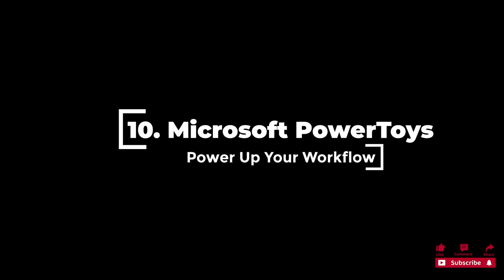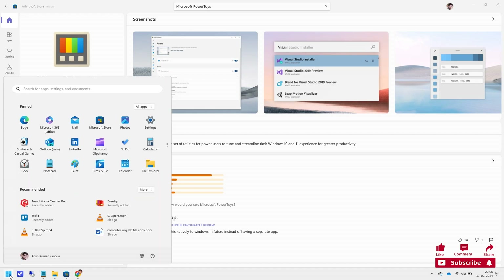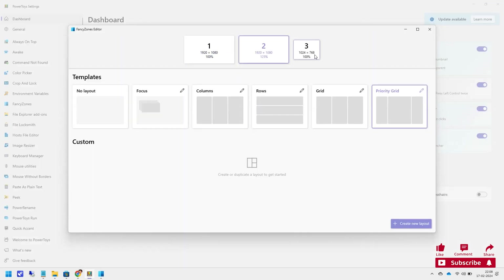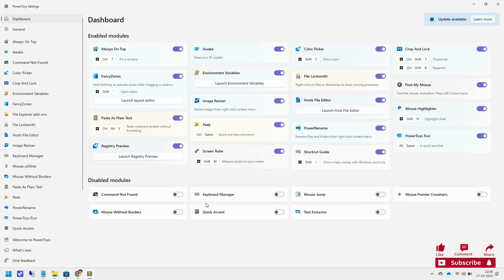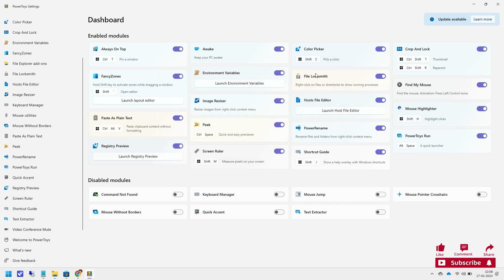10. Microsoft Power Toys comprises a set of utilities that can help improve productivity and efficiency while working on your PC. Some notable features are Fancy Zones, Power Rename, and Keyboard Manager, which increase your multitasking capabilities. This app has 1k ratings averaging 4.4 out of 5 stars. It is a free suite of great productivity tools for Windows 11, with fully customizable features for advanced users and regular updates ensuring speedy improvements.